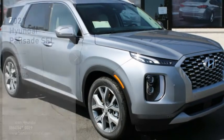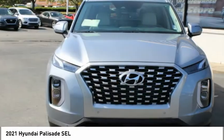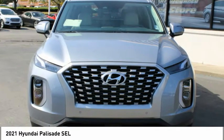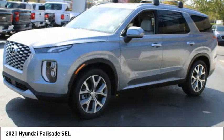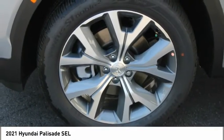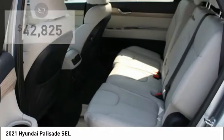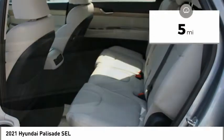Make a great choice today with the 2021 Palisade. The Hyundai Palisade includes loads of interior room, third-row seating, and a stylish exterior. Throw in all the additional technology features and your family will be thrilled to ride around in style. And it is priced below $45,000. This vehicle has less than 100 miles.